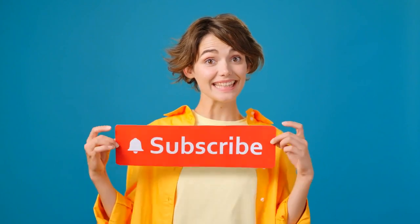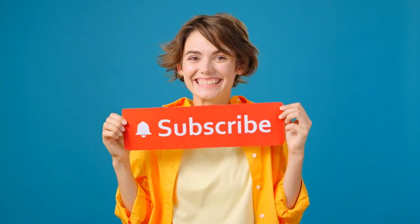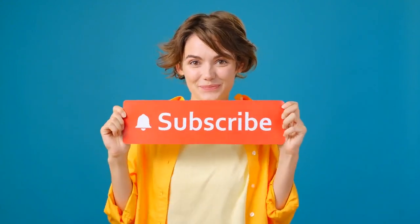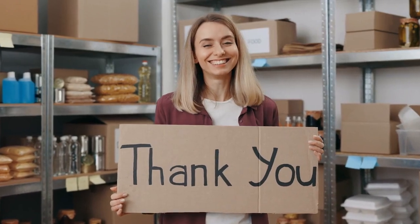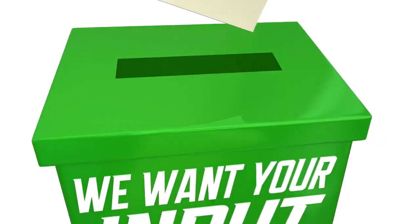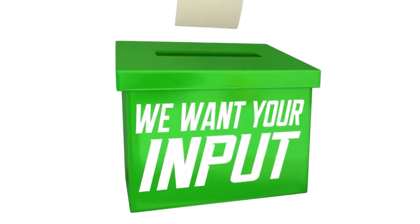If you found this video helpful, give it a thumbs up, share it with others, and don't forget to subscribe for more valuable content. Thanks for watching, and I'll see you in the next video. If you have any questions or suggestions for future topics, feel free to leave them in the comments below. Take care, and stay healthy.